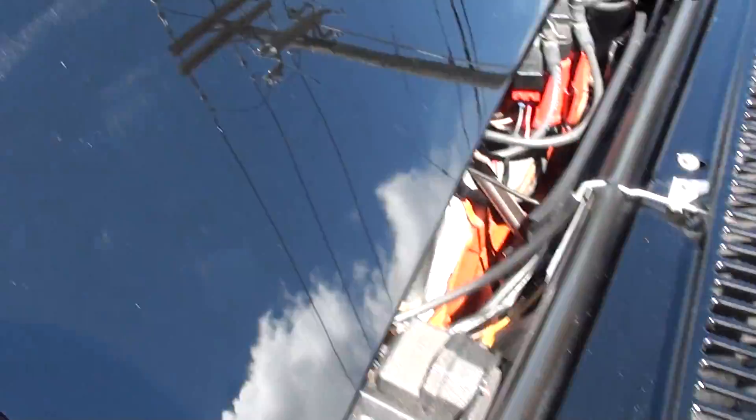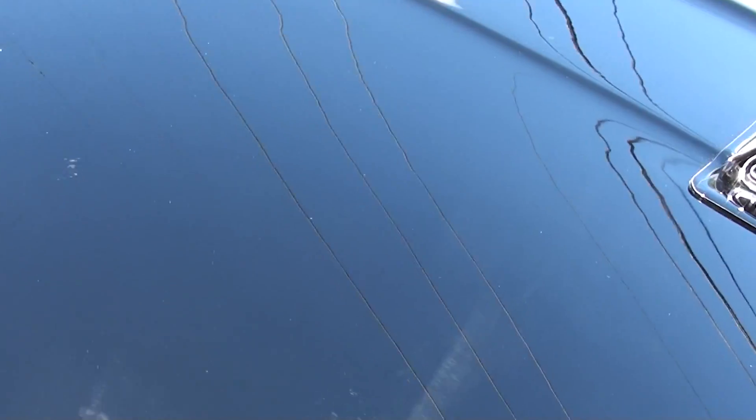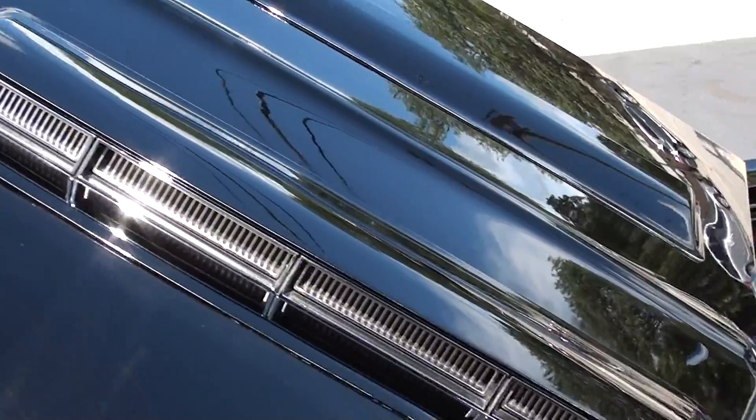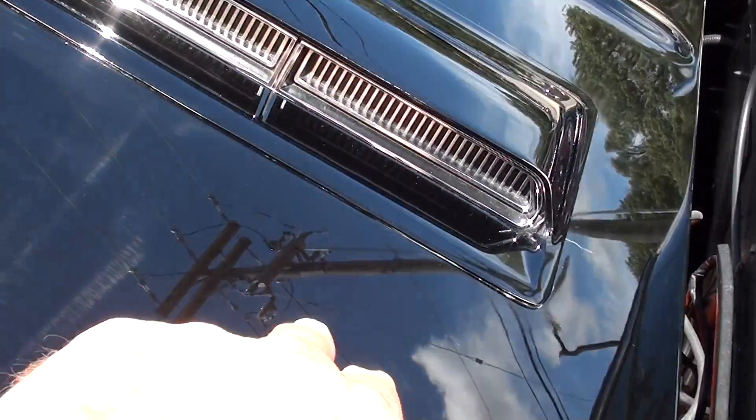There's a little spot we need to touch up right there. I see a couple of little touch-up marks — there's one there, and another one on the hood. Little touch-up mark.